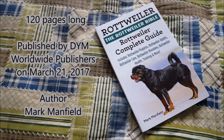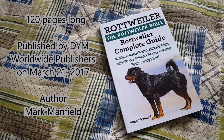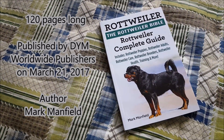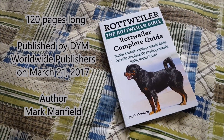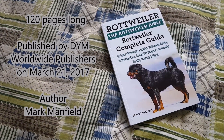The book is 120 pages long. It was published on March 21, 2017 by DYM Worldwide Publishers. The author is Mark Manfield, a dog enthusiast who has also written other books on different dog breeds. The price of the book right now is $13.97.